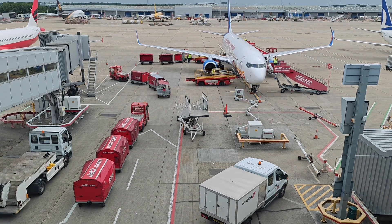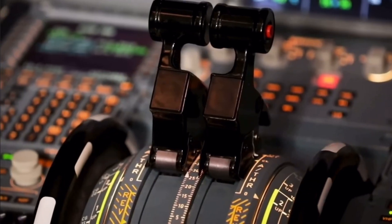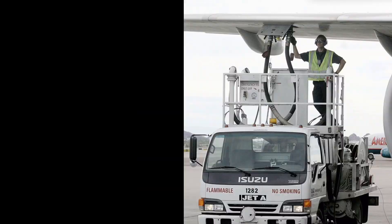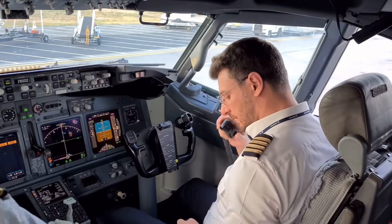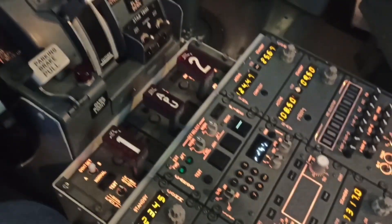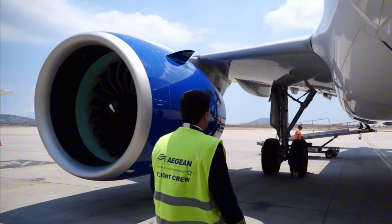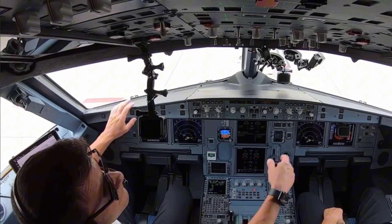Your flight actually starts hours before you even reach the gate. Pilots arrive early for a full pre-flight briefing — they review weather patterns across the entire route, analyze fuel needs with dispatch, check the aircraft's maintenance logs, and plan for alternate airports in case of emergencies. Before passengers board, the captain or first officer does a full walk-around inspection, checking for fluid leaks, bird strikes, tire wear, panel damage, pitot tubes, and sensors.